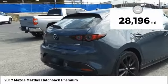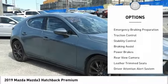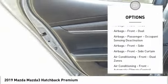This vehicle has less than 30,000 miles. Here are some of this vehicle's great options: power windows with safety reverse, emergency braking preparation, traction control, stability control, braking assist, and power brakes.